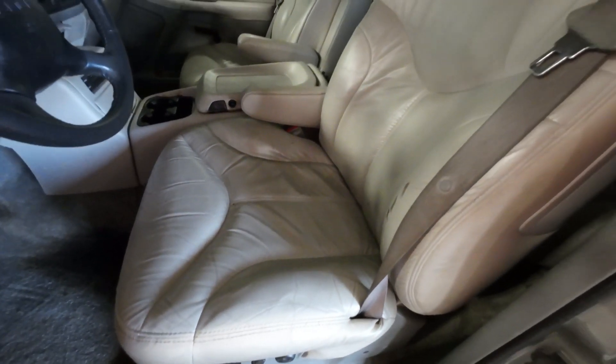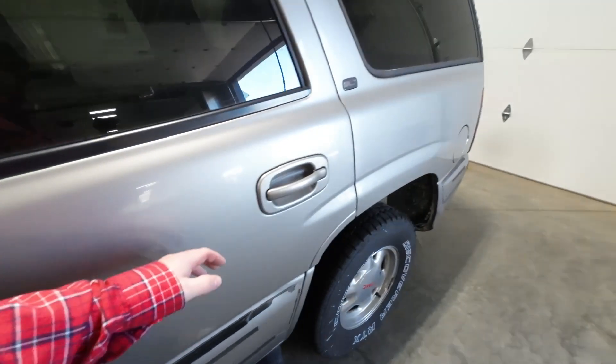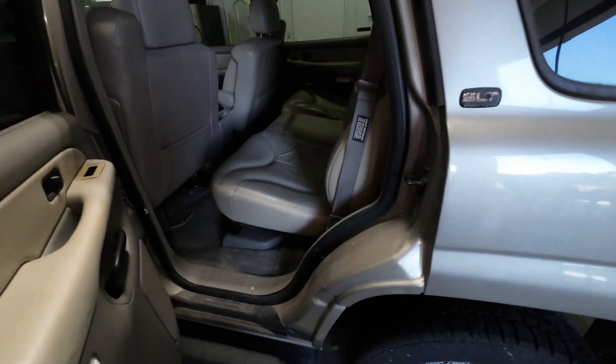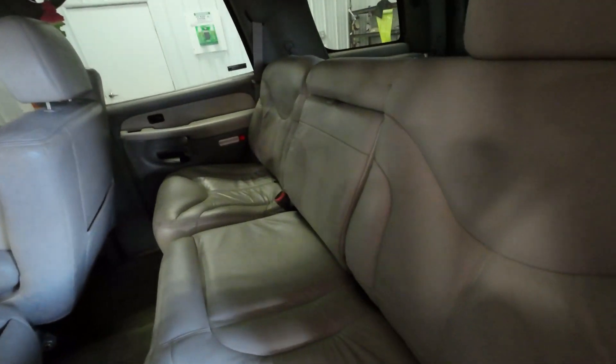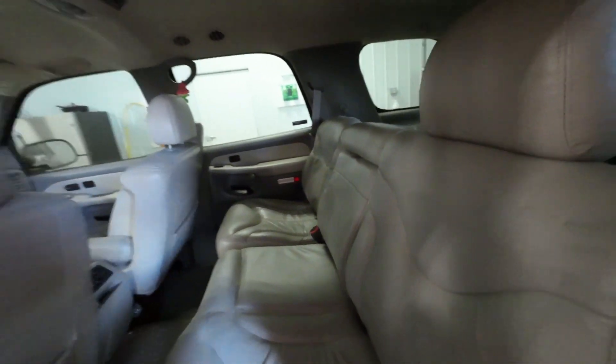We've got some really nice conditioned seats in this thing. Just a lot of good parts. The back seat is in phenomenal shape as well.